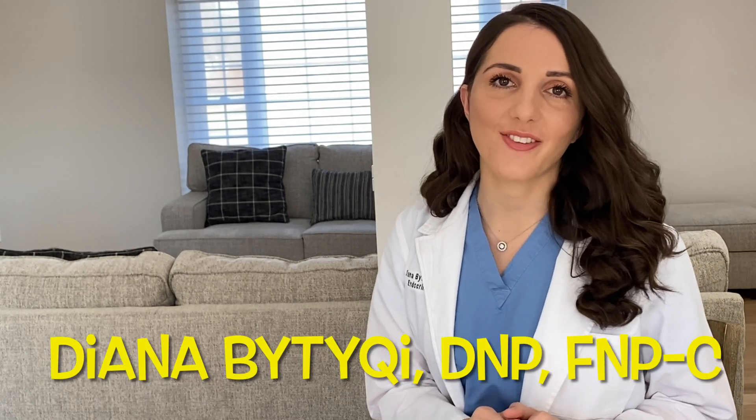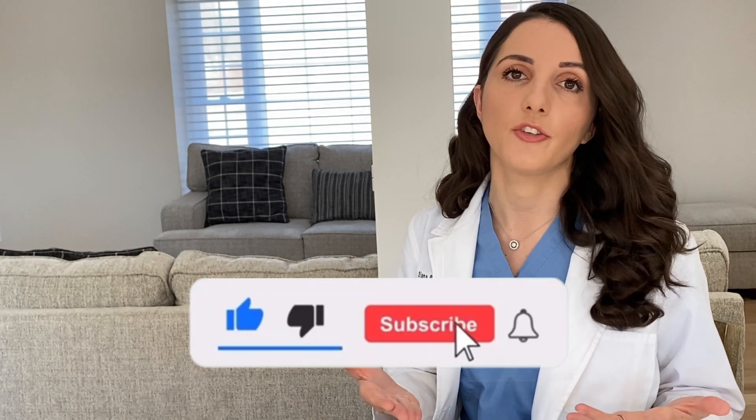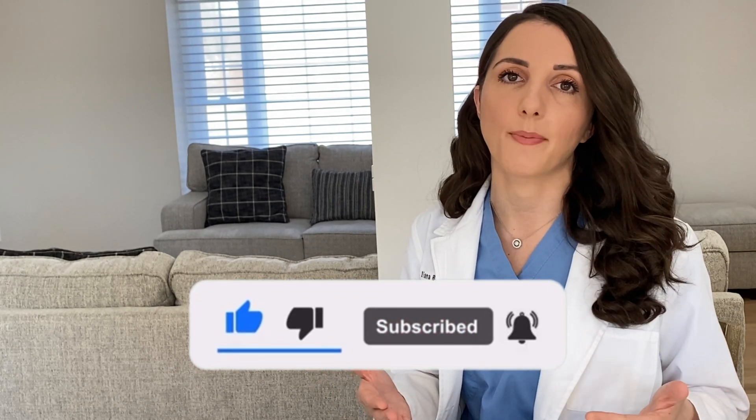Hi there Ender family. Welcome back to The Voice of Diabetes. This is Diana Bittucci. Today we are going to talk about potatoes. We all love potatoes, or I can at least say most of us love potatoes. They are a fabulous source of nutrients and have a lot of fiber, so we know they are healthy for us. Today we're going to find out which one is the best option for diabetics and which one is the best option in general. Let's get started.